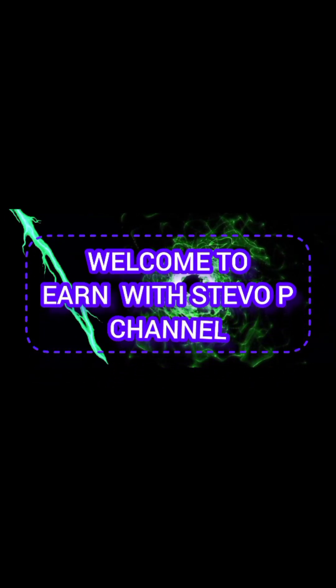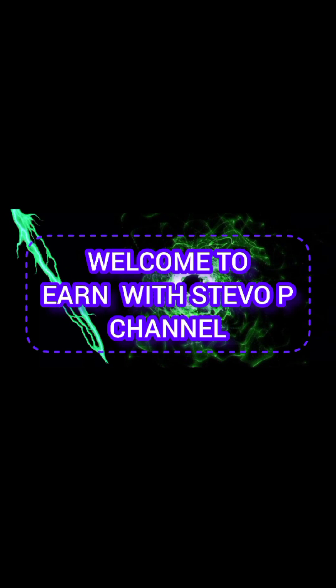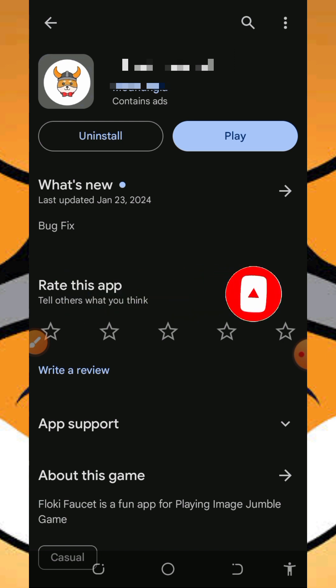Welcome to Steve's channel. Hello fans, welcome back to another update. I found this application where we're going to earn unlimited Floppy tokens, and I decided to make a video about it so that if you've been looking for a free way to earn these free Floppy tokens, you can start using this application. Before we get into more details, if this is your first time visiting our YouTube channel, please consider subscribing and turn on your bell notification to get notified every time we drop a new video.